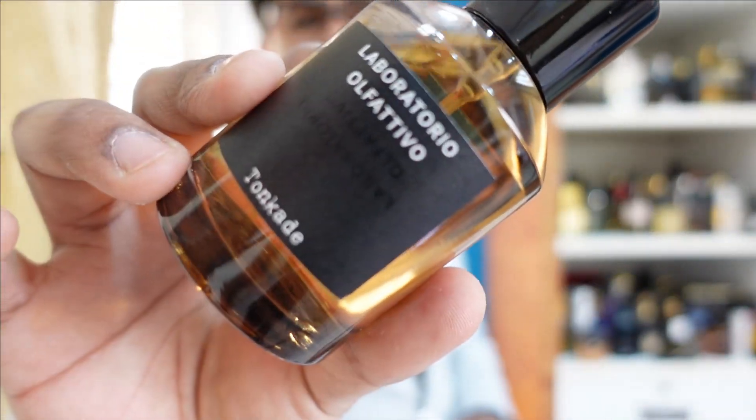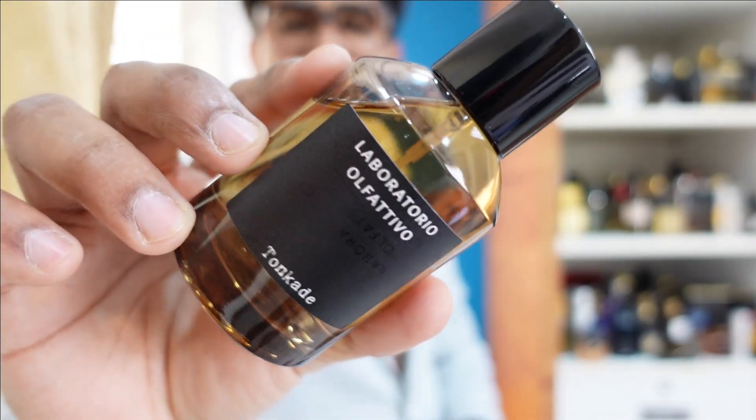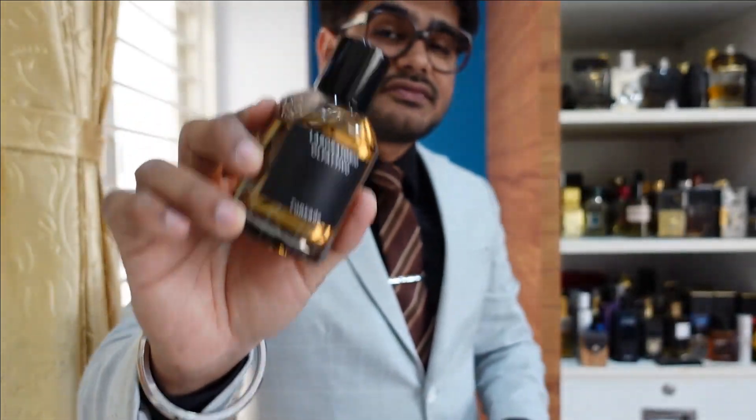The next one is Tonkade. As the name suggests, this is a Tonka bean-heavy perfume. One thing that's very good about this house is the quality — the juice is very heavy and dense. The prominent note I get is vanilla, even if it's not listed. Again, if you have a sweet tooth you'll love this fragrance. I personally don't prefer this DNA that much, but this is really for people who are into Tonka bean and sweet fragrances.